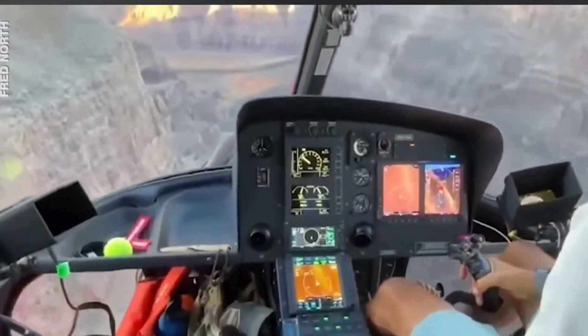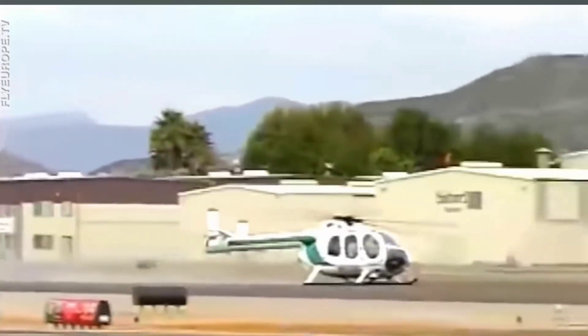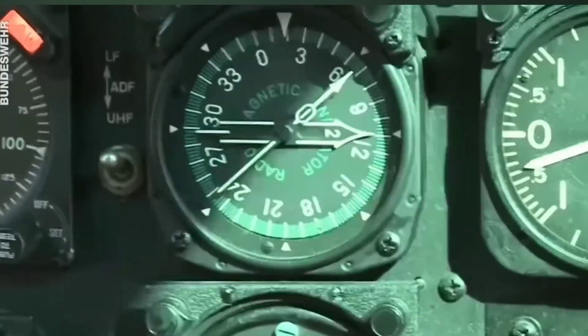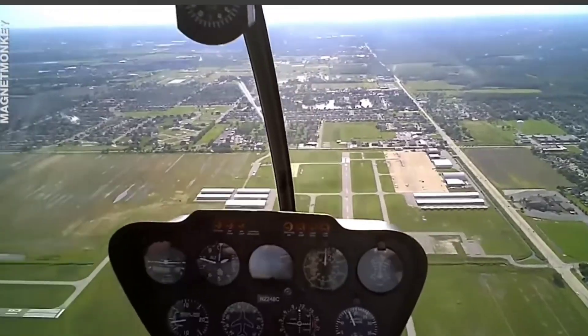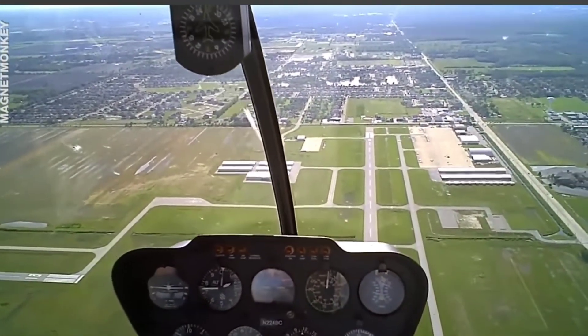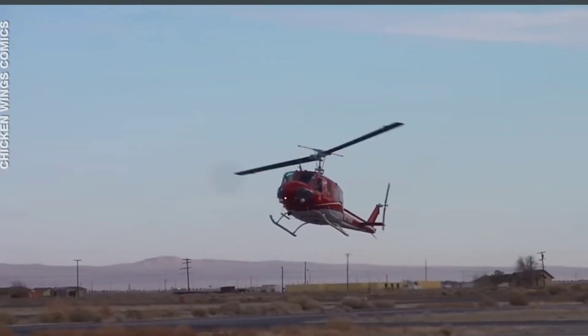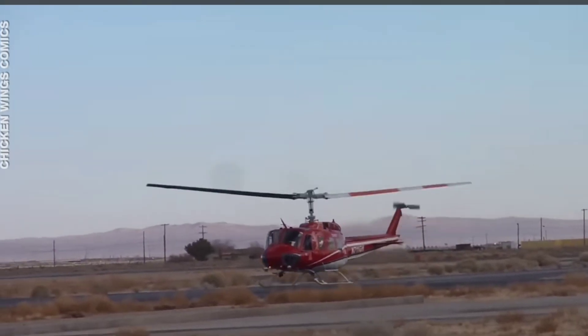So what happens with complete engine failure? Surprisingly, helicopters don't fall like a rock through the sky. When the engine stops producing power to rotate the main blades and the tail blades, the pilot has to activate the auto rotation system. As the helicopter enters auto rotation, it starts to descend — the upflowing air from the descent keeps the main rotor system turning and stores energy. Right before landing, the pilot uses this energy to lower the speed of descent and ensures a smooth touchdown.